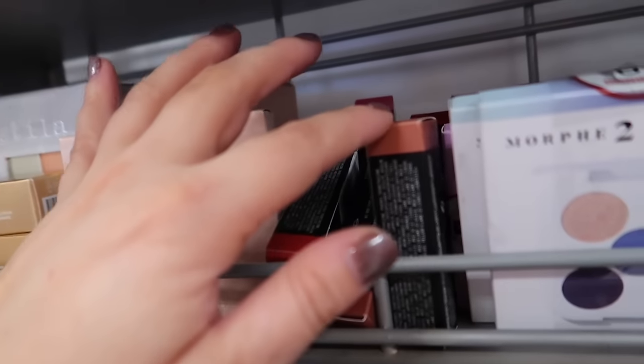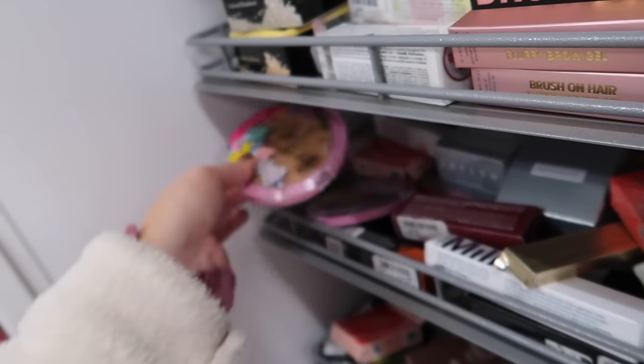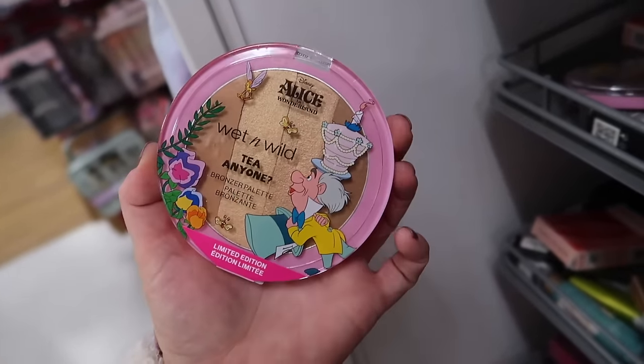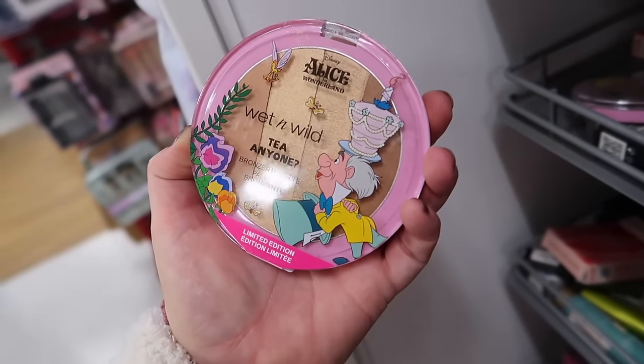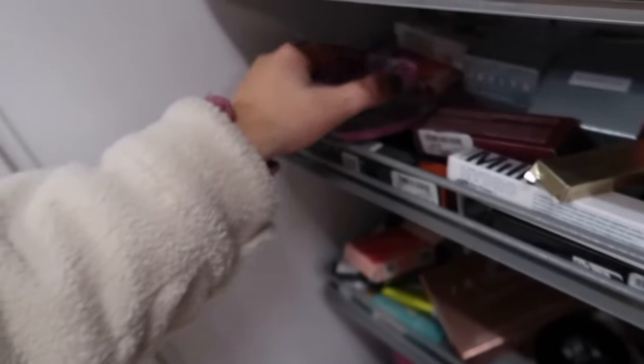Some different MAC lipstick restocks here. And then they also have this from the Wet n Wild Alice in Wonderland collection which didn't come out too long ago, so that's actually really cool. This is the bronzer in Tea — it has some shimmer to it. This is $5.99.